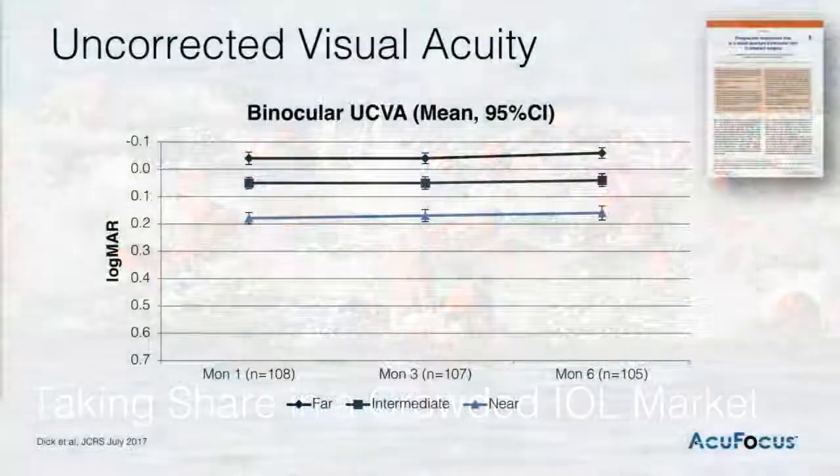What we've found is that when it comes to performance, the IC8 IOL provides both excellent distance and intermediate vision, as well as good near vision. These results were reported in the July issue of the JCRS that just came out this summer. The additional findings from that study have been very interesting, and that's driving how the adoption and utilization of this lens is moving forward in a commercial spectrum.